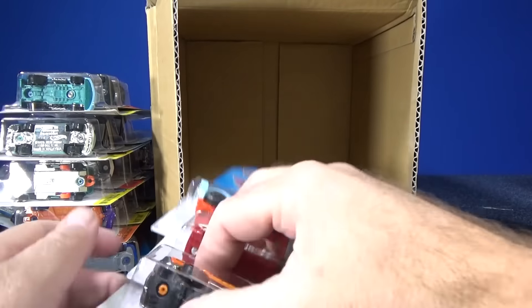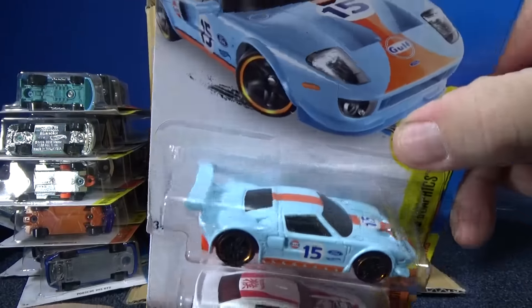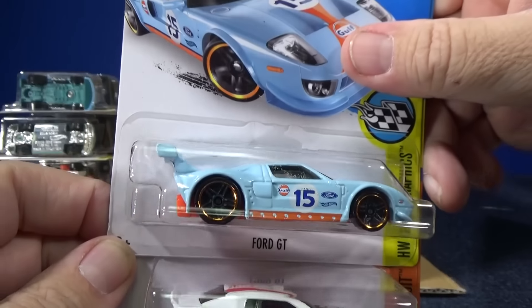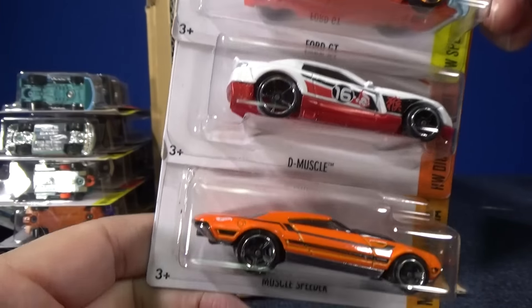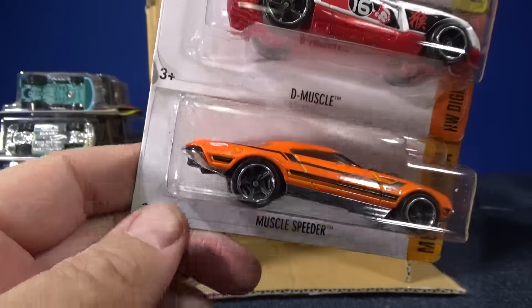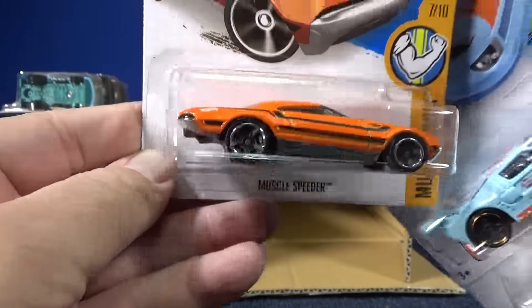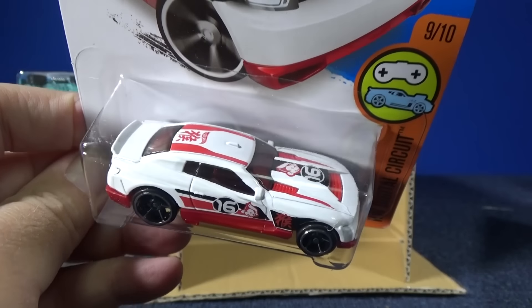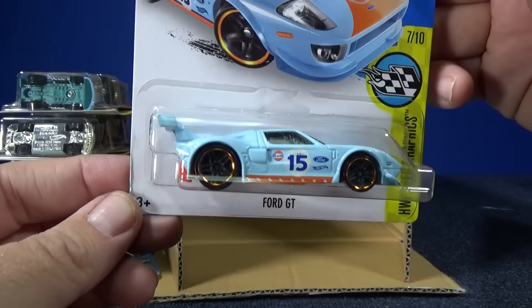So I don't see any basic treasure or super treasure hunt. I could have missed it — I'll go back through and put it at the end if I see it. But you know what you're looking for. 4GT, D Muscle, and Muscle Speeder — I said the wrong name last time, but anyways, there you have a Muscle Speeder and D Muscle. Going to be the year of the Monkey — got the logos. I like the 4GT being back.